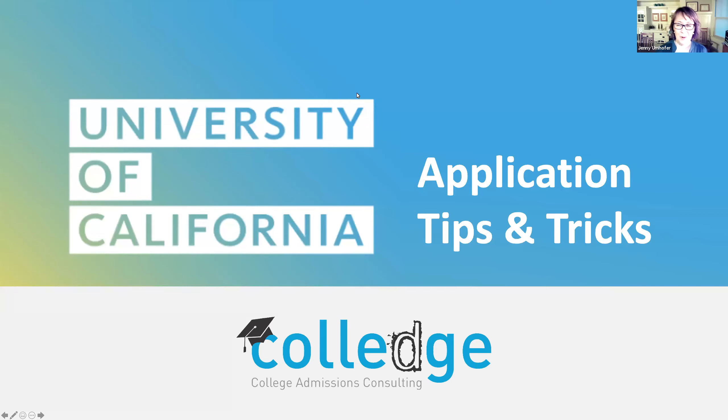Welcome to tonight's webinar, part of a series dedicated to bringing parents and families better information about higher education and better access to college admissions. I'm Jenny Umhoffer, owner and founder of College. We are thrilled to welcome you tonight as we share our insights on the UC application and offer a few tips and tricks to help you present your best selves in this application.